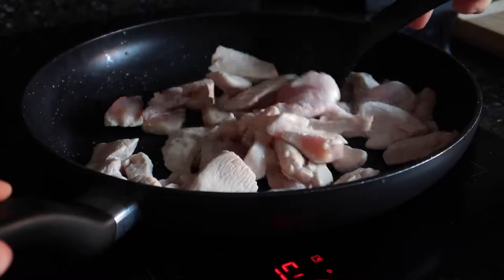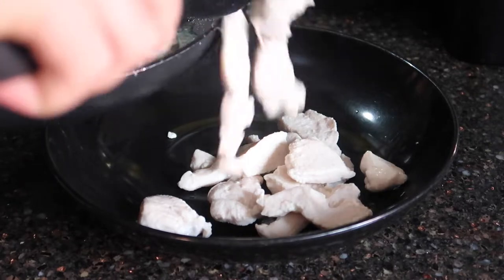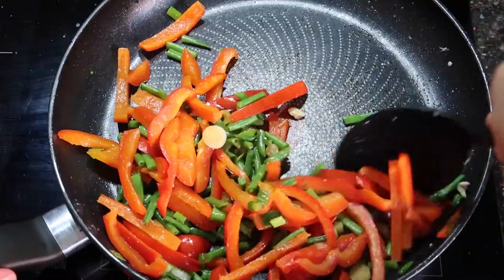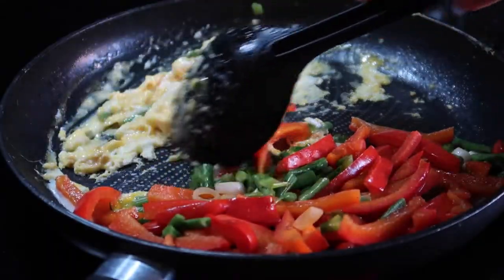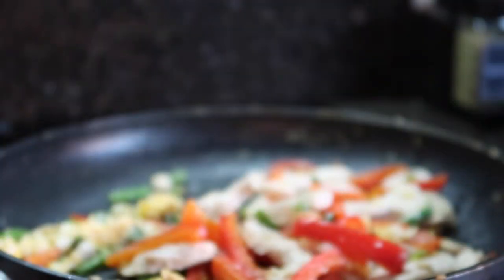Oil a pan and start cooking your chicken off. You'll know it's done when the chicken is fully white all the way through with no pink. Set the chicken aside and try to save all the juices in the pan to cook the veg in. Fry off the veg in the pan and put to one side, then crack both eggs in the pan and scramble them up.